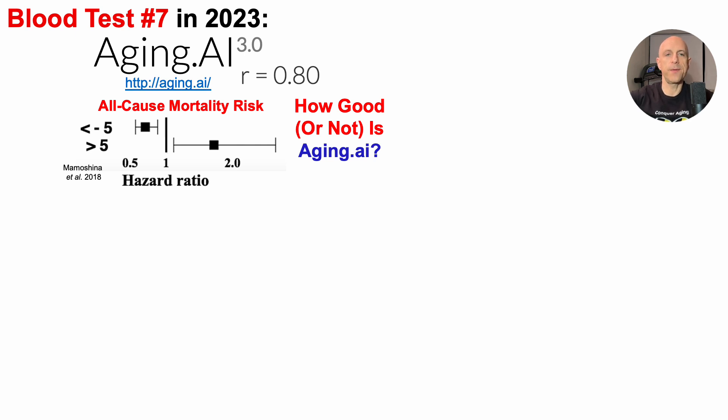What about all-cause mortality risk? All papers will be in the video's description. For people with at least a five-year younger biological age using Aging.ai compared to their chronological age, they had a significantly reduced all-cause mortality risk — the 95% confidence interval is completely to the left of the hazard ratio of one. Conversely, for people with a five-year-older Aging.ai age, they had a significantly increased all-cause mortality risk, with the 95% confidence interval completely to the right of a hazard ratio of one.